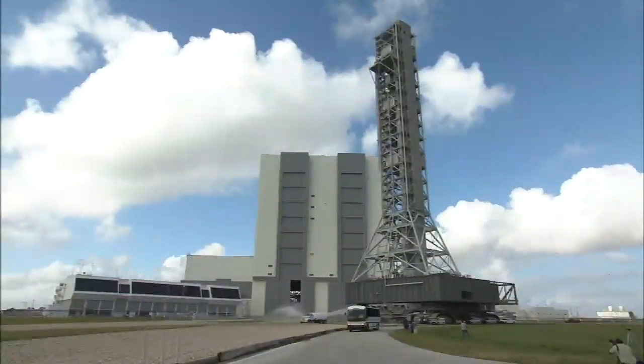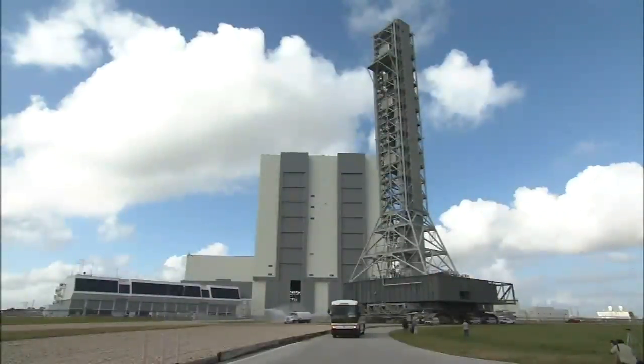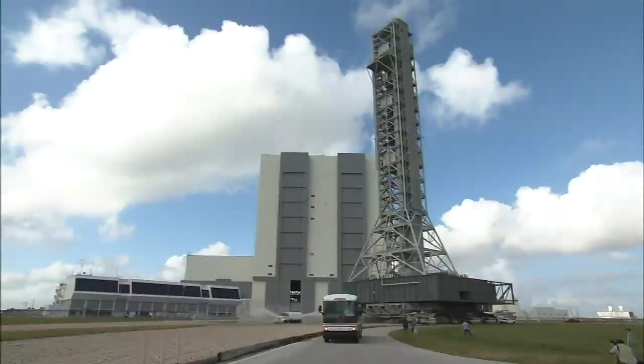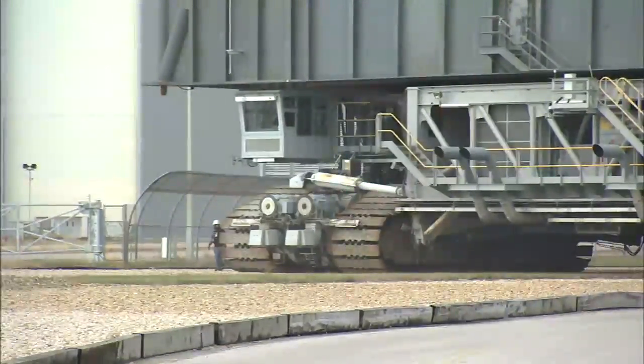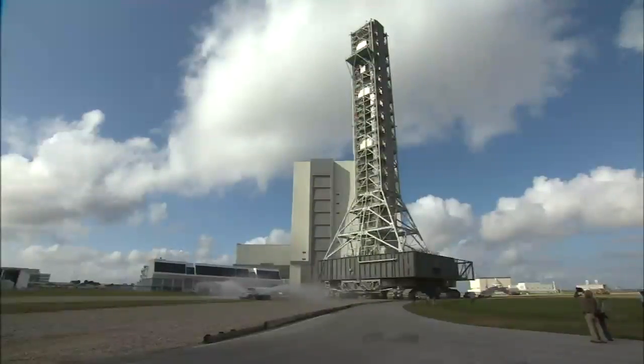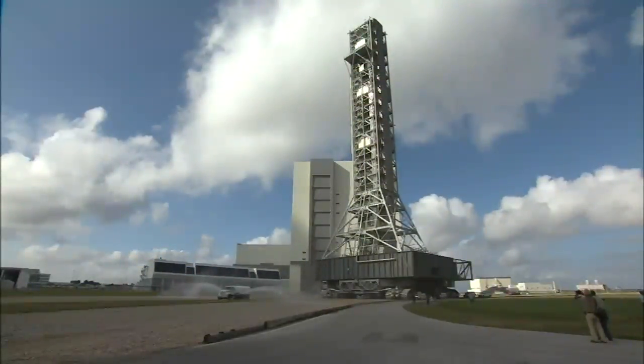With the main structure ready and rocket design chosen, officials said it was time to take the mobile launcher on a 4.2-mile trip from its work site beside the Vehicle Assembly Building to Launch Pad 39B. NASA's 21st Century Ground Systems Program is overseeing the ML's construction and modifications.